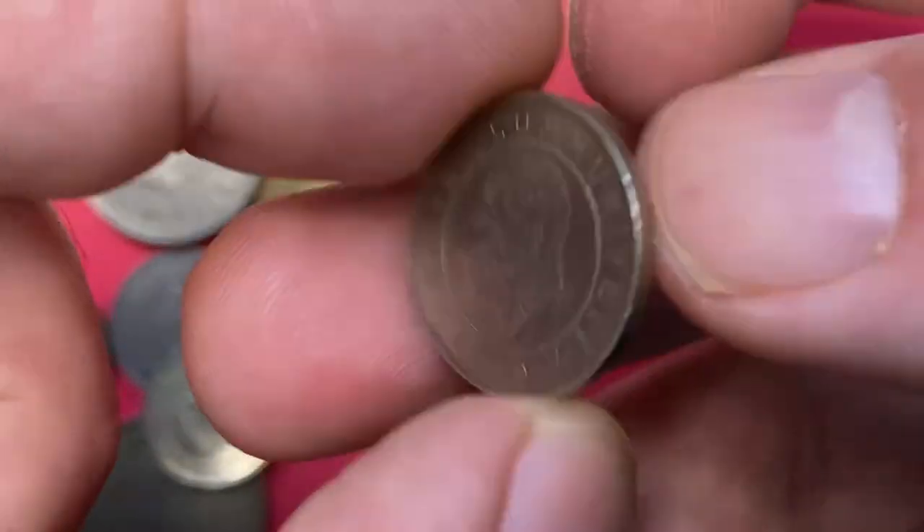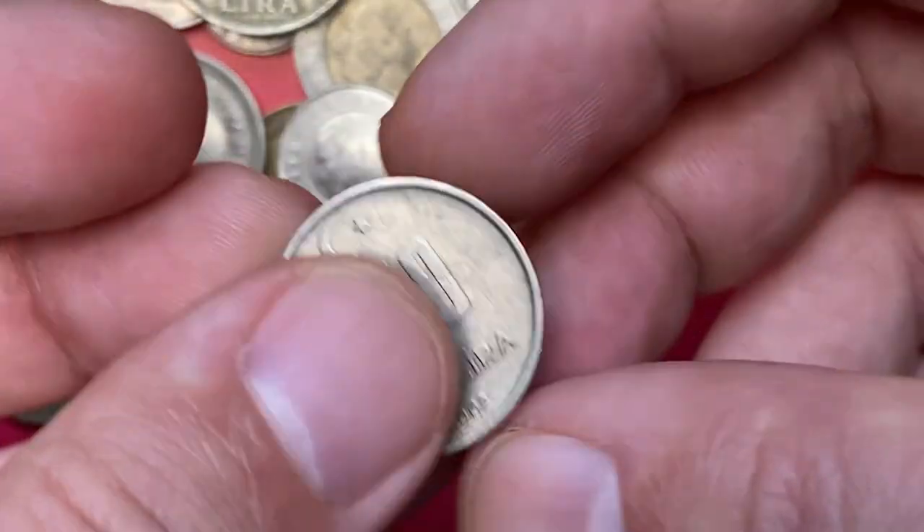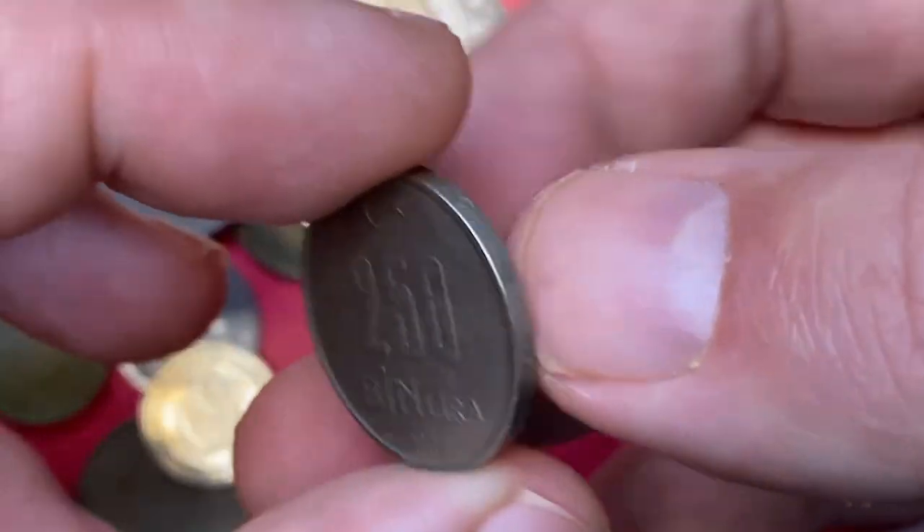Next we have a 1000 Lira minted in 1994 — a nickel brass coin with a weight of 8 grams, worth less than a dollar even at MS65. Here is a 2013 25 Kuruş — the Turkish quarter — at very fine condition. These are worth just over 80 cents at MS65.